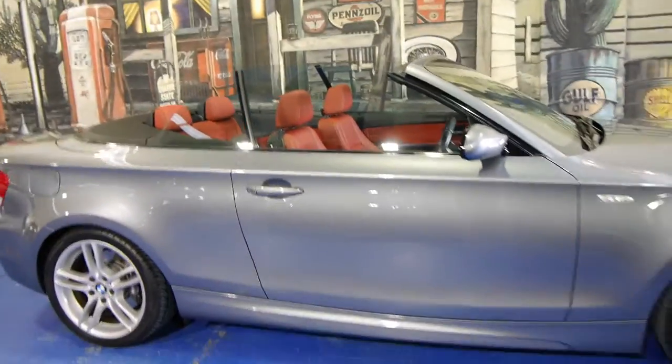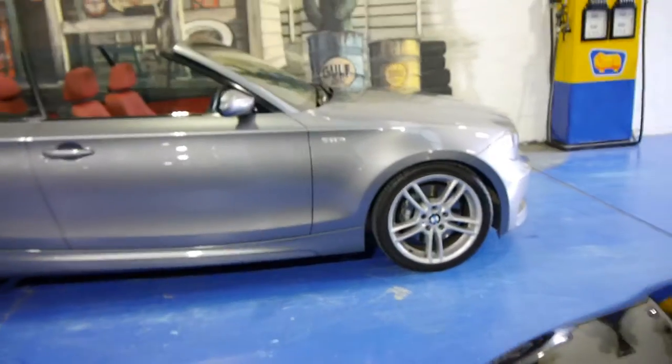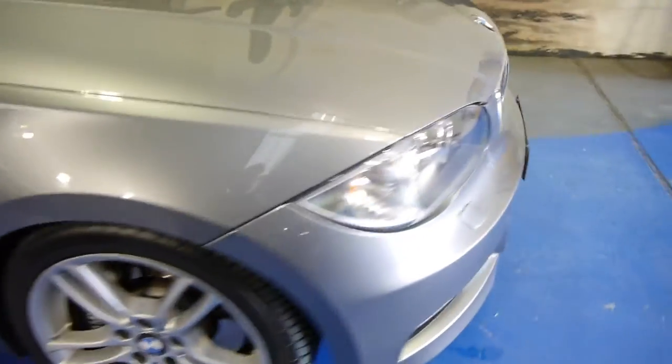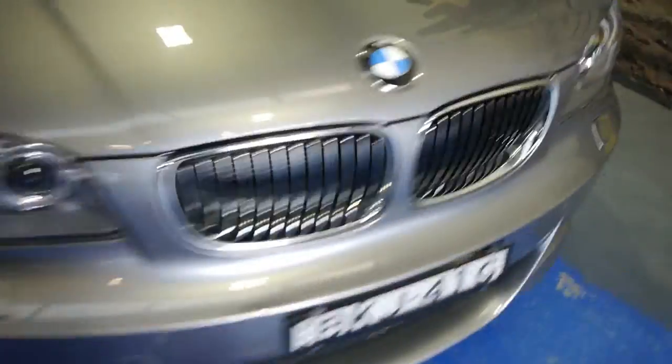The car is immaculate. The previous owner is somebody that we've known for a little while — he sold a couple of cars through us actually. Have a look at it with the top down and those windows up. Absolutely stunning, beautiful alloy wheels. The larger brakes, you can see there, the M Sport wheels. You even get windscreen washer jets for the front Xenon headlights.